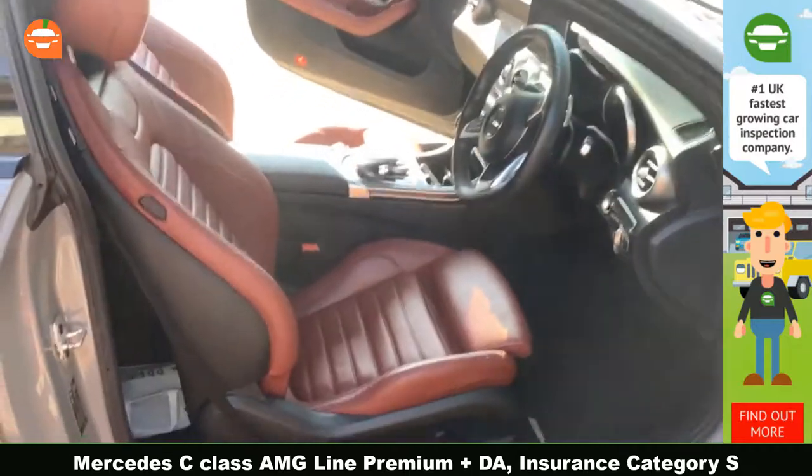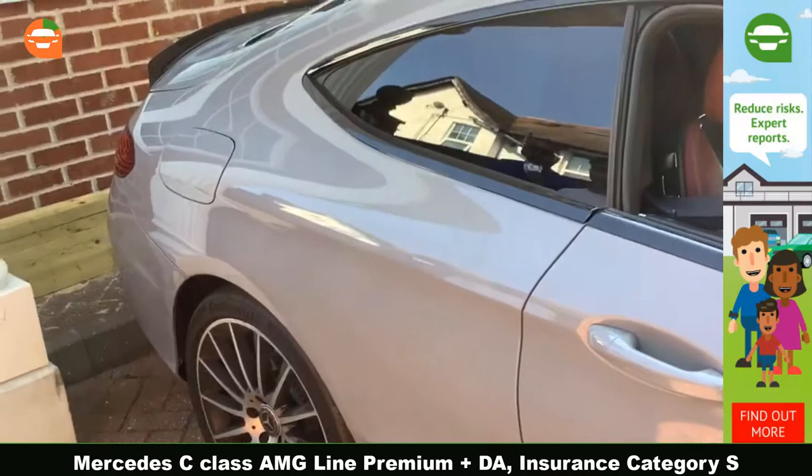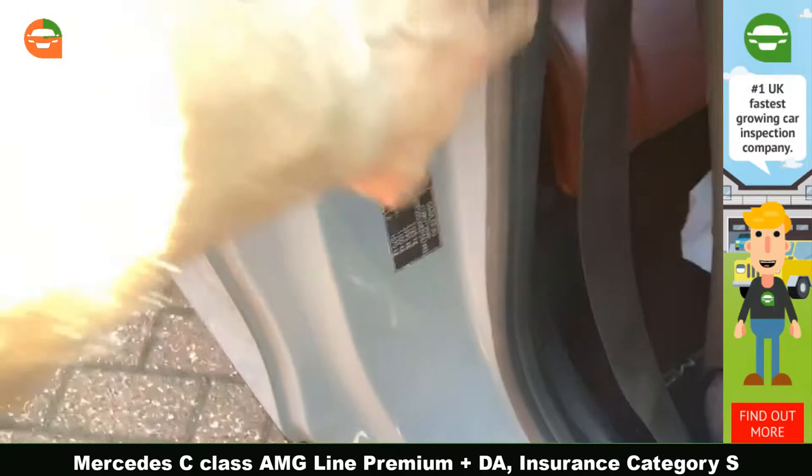Basically with this vehicle, it's a 2017, and as you've probably seen for yourself it's in good condition. Regarding the body, both quarter panels and the pillars here obviously had some damage — it had accident damage, and as you know it's structural.